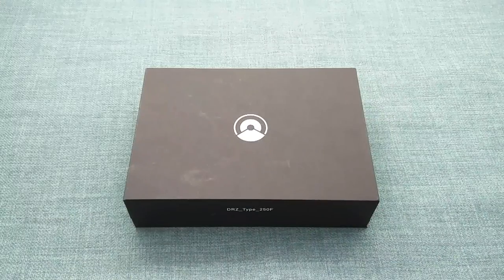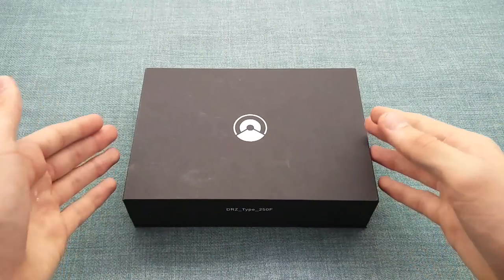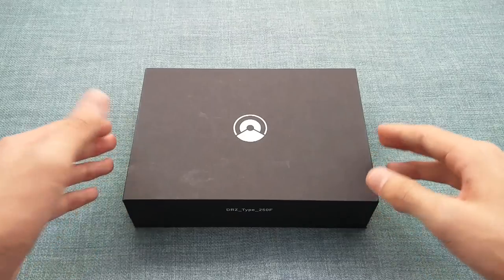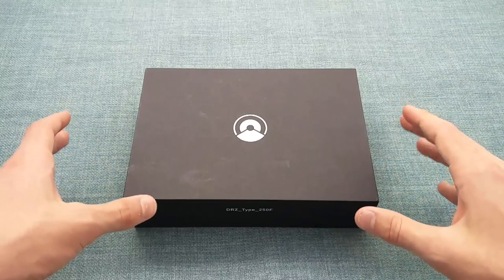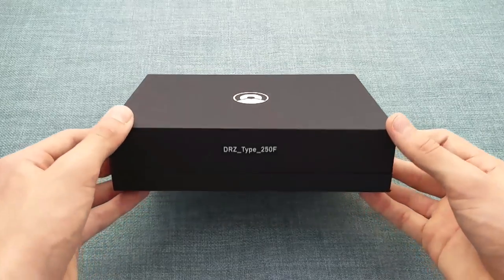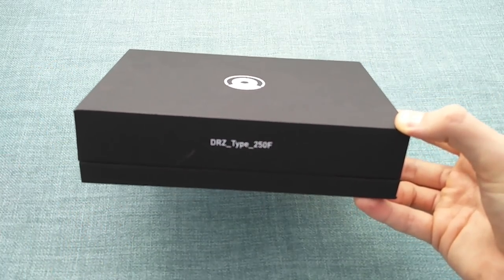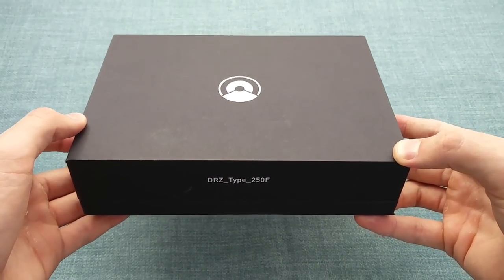Before I talk about the context of the watch, I'd like to talk about the packaging, because I feel it's very clean and simple and reflects the way the brand puts the most effort into the watch itself rather than the packaging, whilst providing the buyer with everything you might need. For the price of around £300, these watches offer exceptional value. The outer packaging is simply a box with the brand logo as well as DRZ Type 250F, with 250F being the reference of Fangio's Maserati.